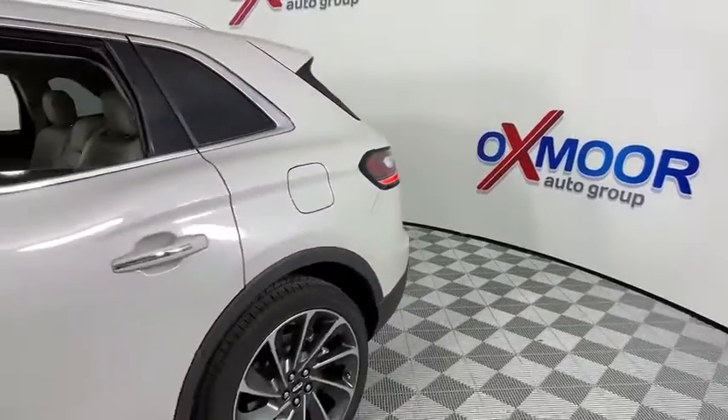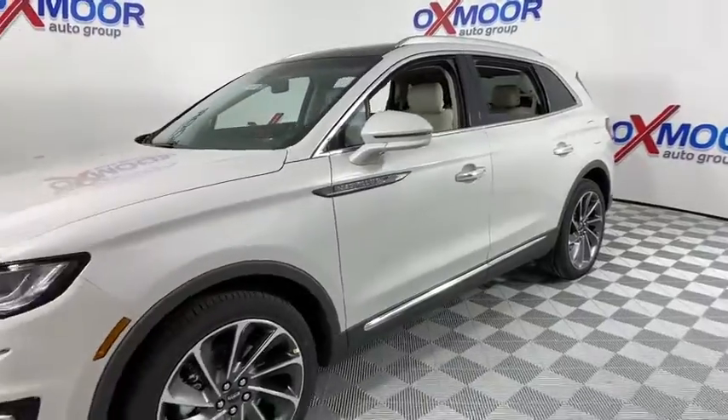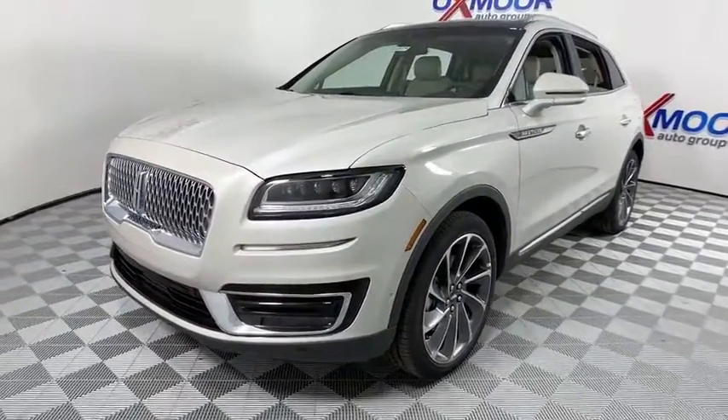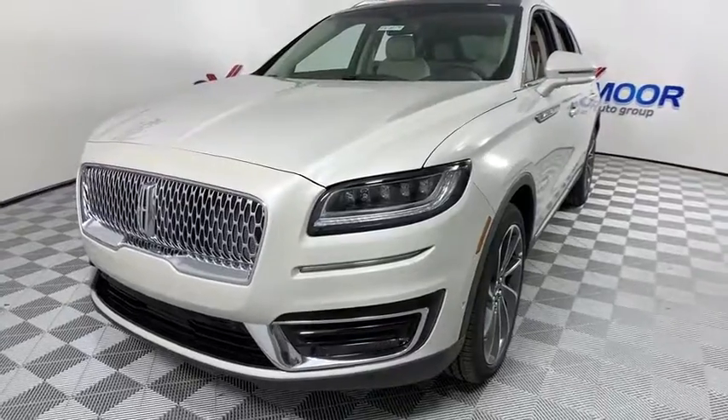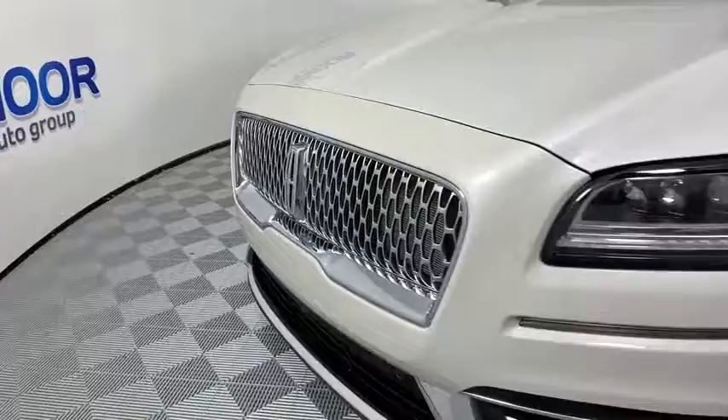Stop by and take a look at the 2019 Lincoln Nautilus. The Lincoln Nautilus crossover provides you with all the functionality you need in a vehicle. Plenty of space, lots of safety and technology options, and a high-end interior feel make this the perfect vehicle.